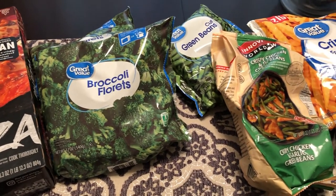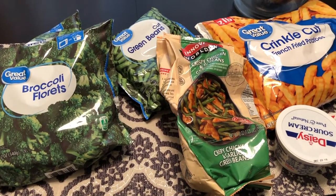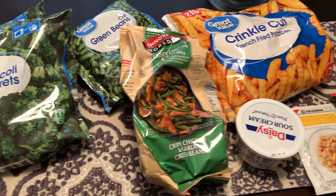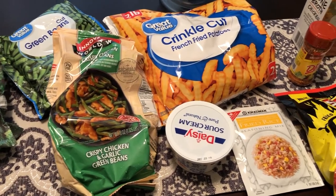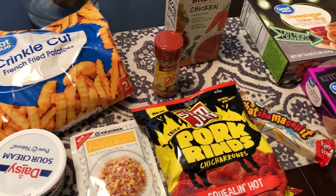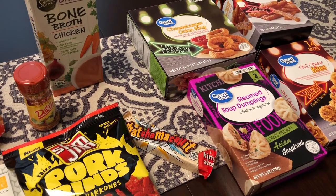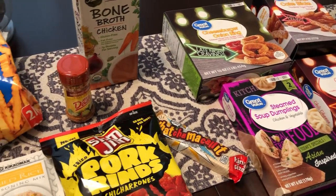Hey guys, welcome back to our channel. My name is Andrea with Foodimentary — Adventures in Food. If this is your first time visiting, our channel is all about food: we do taste tests, recipes, grocery hauls, and what's for dinner. I'm here to show you a very quick Walmart haul.